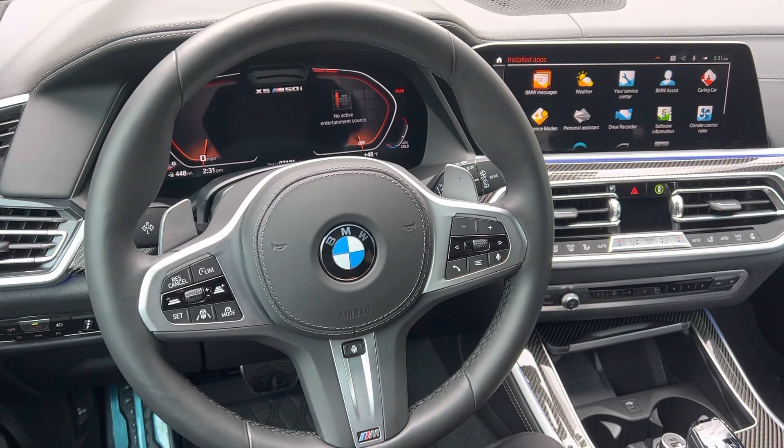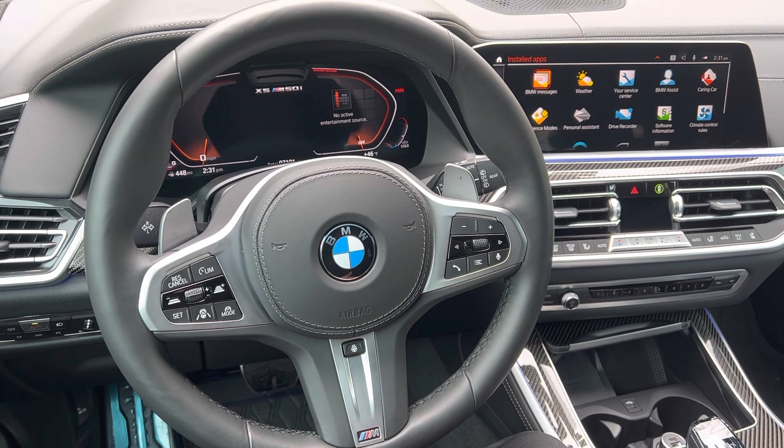Hey everyone, this is Chris from Chris's Beamers. Thanks for watching the video today. In December of 2021, BMW put a press release out indicating that the digital key is now available for Android smartphones. If you're unaware of how significant that is, let me take you back a little bit in history.